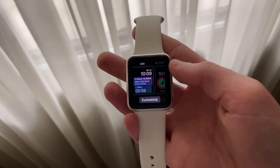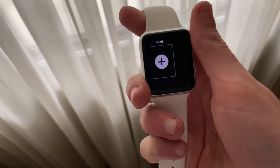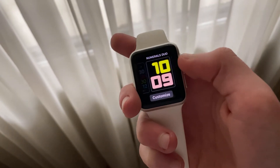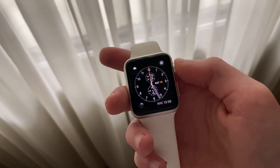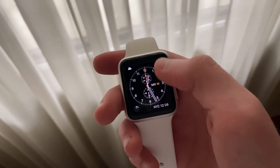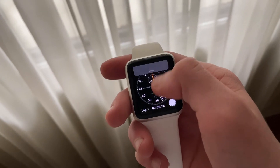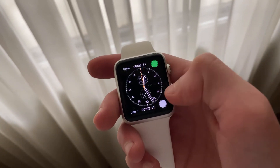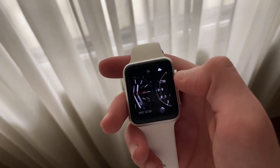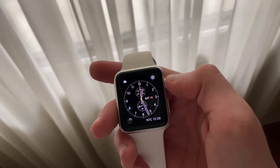With that out of the way, let's get straight into general performance. Overall, performance has been the exact same on watchOS 6.2.5 Beta 2 as it was on watchOS 6.2 on my Series 1 Apple Watch — I have noticed no improvement at all. Just like with iOS 13.4.5 Beta 2, this is not a bad thing. Performance on watchOS 6.2 is just fine. All of your day-to-day tasks such as controlling music, opening and closing apps, swiping through watch faces, and force touching throughout watchOS should perform just fine.